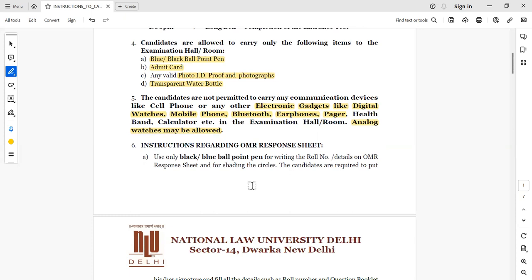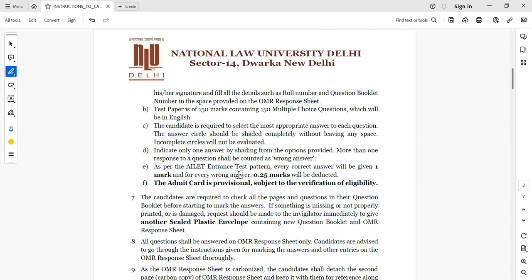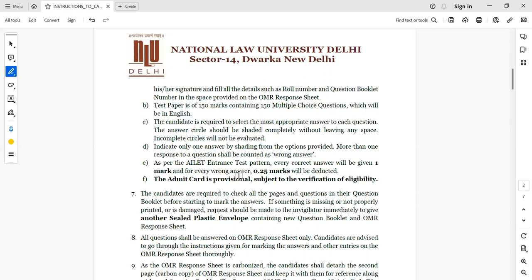On the OMR sheet, you need to fill your details carefully, because if there is an error you will not be able to read the roll number. Your paper is going to be 150 marks with 150 questions in English. The pattern is shown on screen. If your envelope is not sealed, damaged, or misprint, immediately inform the invigilator and ask for another sealed plastic envelope containing a new question booklet and OMR response sheet.